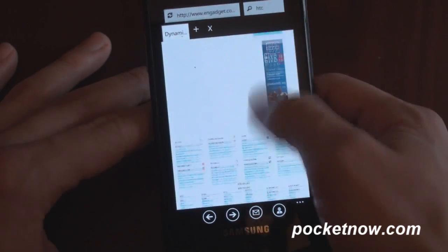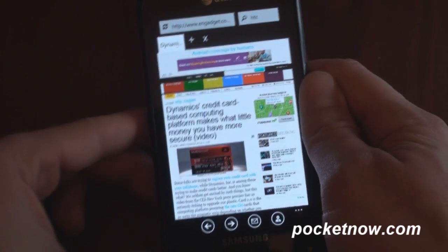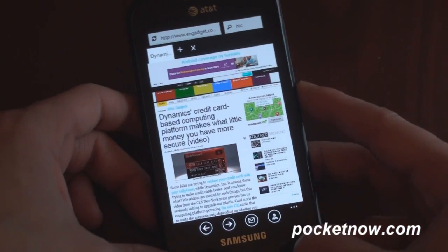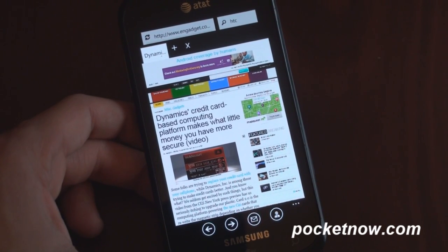It's $0.99 in the marketplace, and it's a great browser if you want to have a better tabbed browsing experience. For more news and reviews for Windows Phone 7 and other smartphone platforms, check out pocketnow.com. Thanks for watching, and that's it for now.